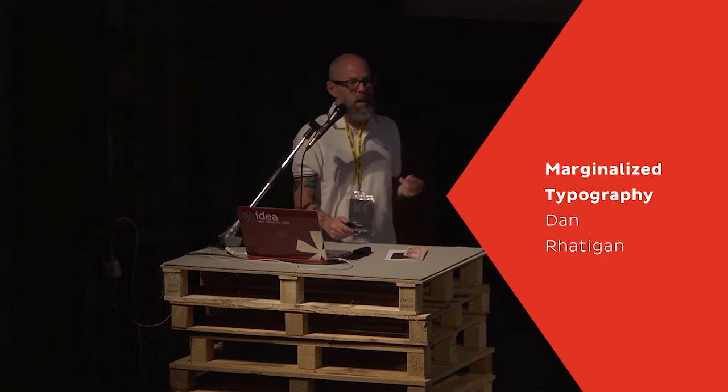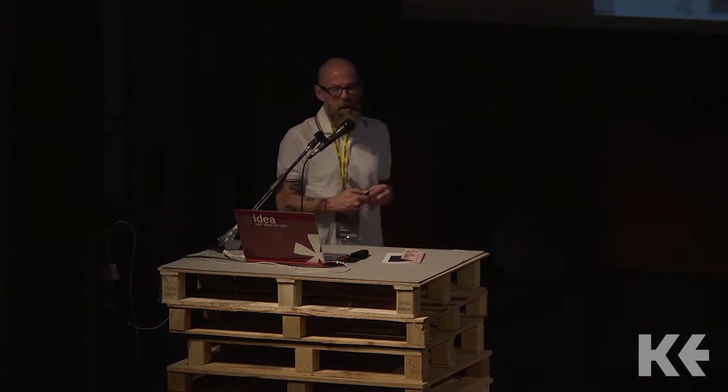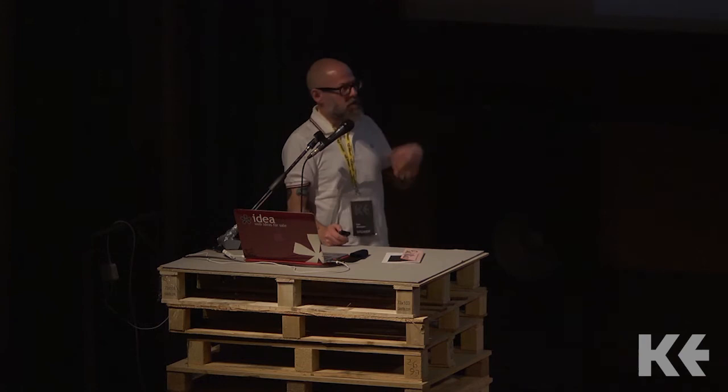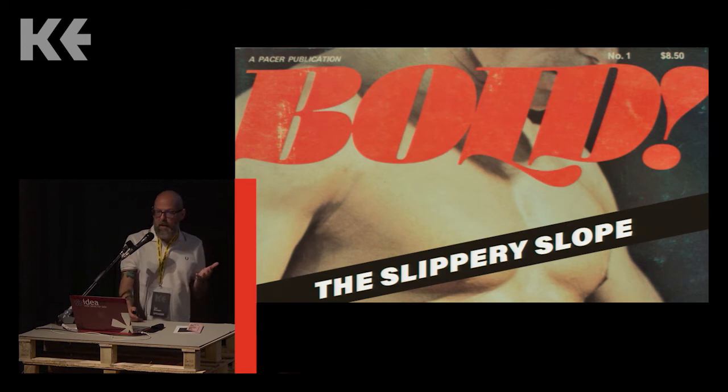My love of typography leads to me collecting a lot of random things because they catch my eye. It's the nature of being fairly serious about typography that as I collect things and they pile up, questions come together and proper investigation starts. I'm talking about a long-simmering project that started with coming across a picture of a magazine cover on Tumblr.